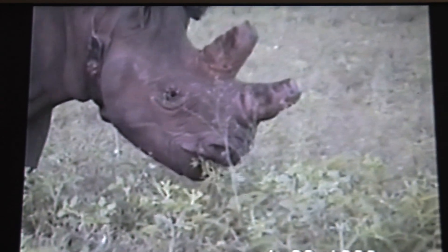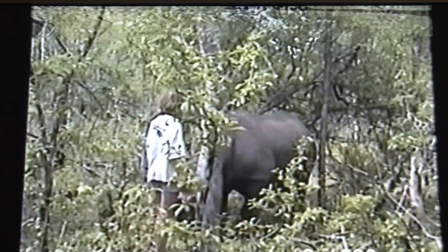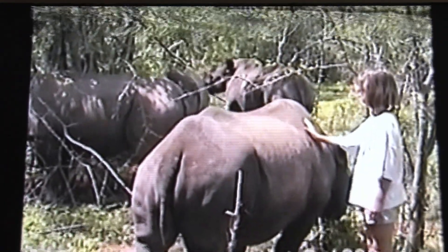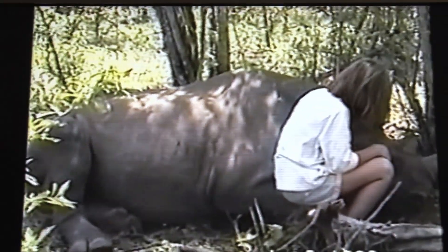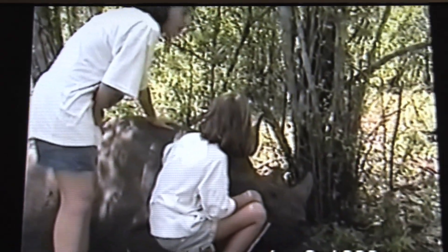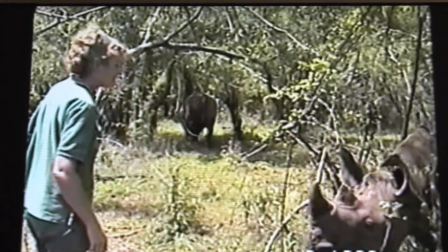Another aspect of rhino conservation is the saving of orphans. If the mother is killed, rangers collect the calves and raise them up, functioning as surrogate mothers. In this case, the young rhino grow up very accustomed to the presence of humans and they are like pets. These are my daughters and wife, enjoying the experience.